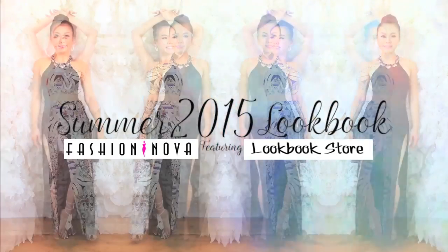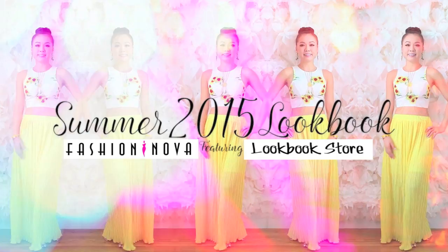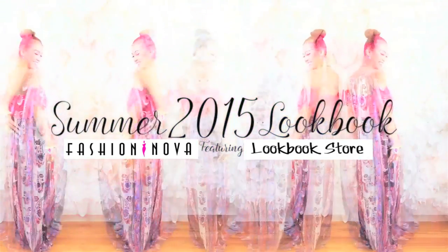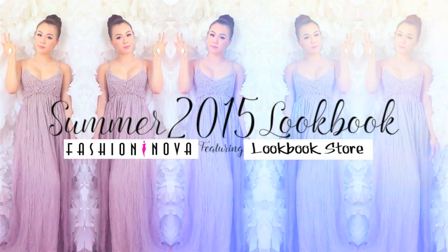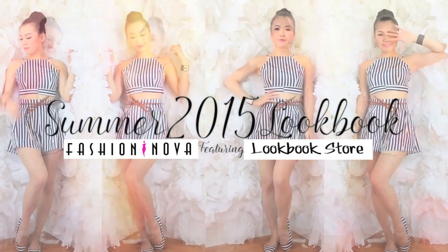Hey guys! It's LaVaLaVib and I'm back with the summer 2015 lookbook. In this video, I'm going to talk you through summer 2015's hottest trending styles as well as how I put the outfits together and where you can get them.